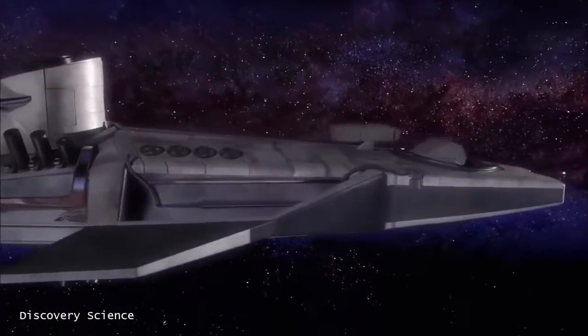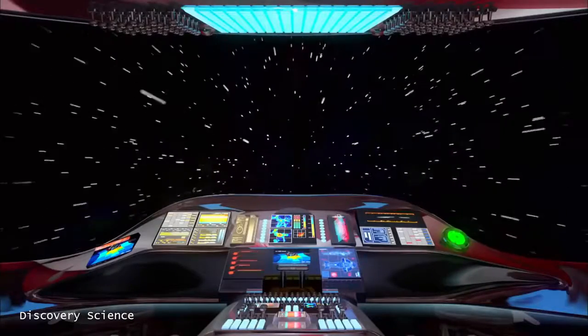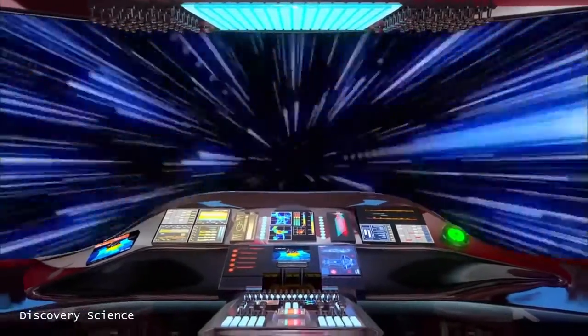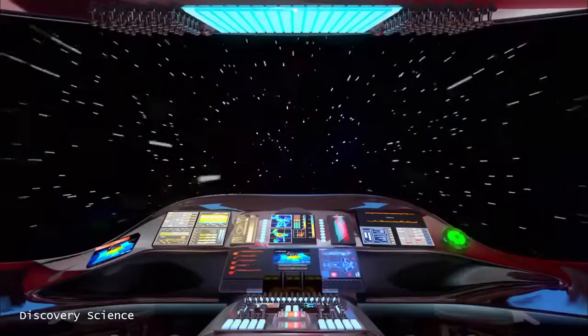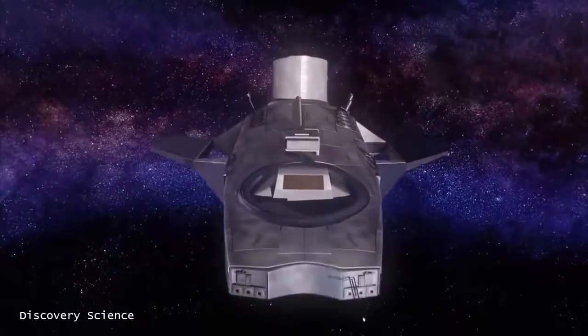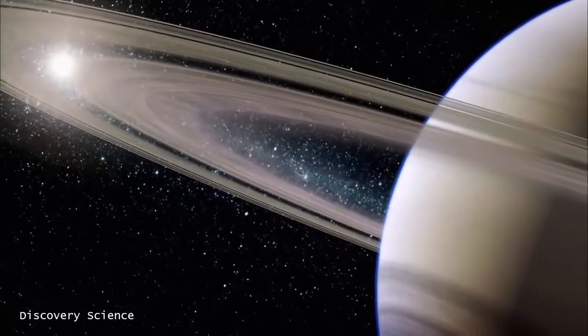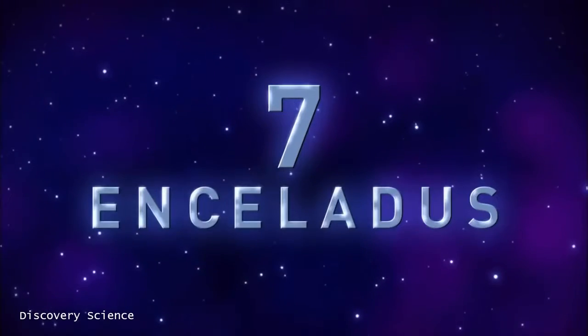You've joined us on a magical journey through the seven wonders of our solar system. We first head for the orbit of Saturn. Number seven: Enceladus.